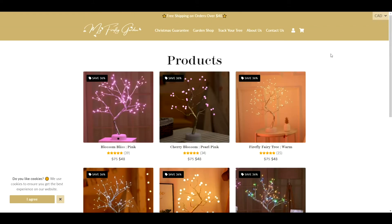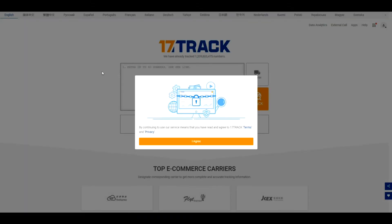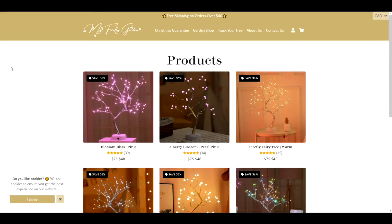The next thing I notice in your header is "Track Your Tree," which brings you to an order tracker — which is nice, but it completely pulls your audience away from your store. I would recommend keeping a track-your-order option, but I'd highly recommend editing the hyperlink so that it opens in a new tab.